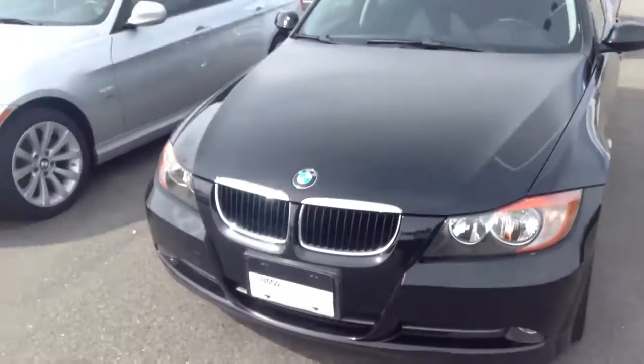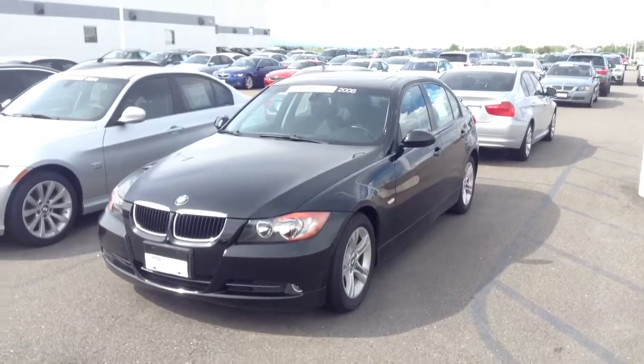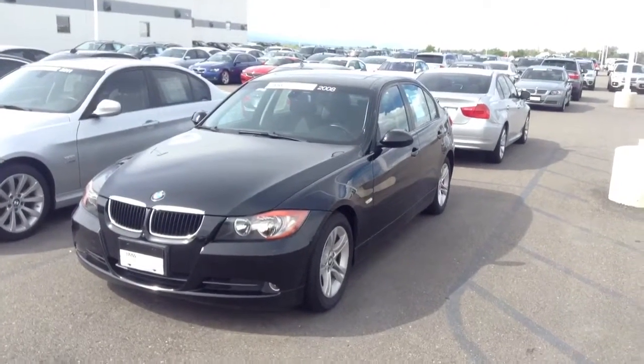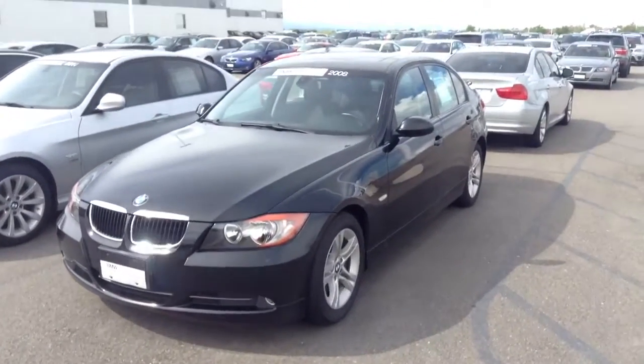We're actually Colorado's number one BMW dealership — we're actually in the top five in the country. We have a great selection of 3 Series, especially if you're looking for a great price point car and also to kind of get into the BMW family. I'm not sure if you've had one before, but I'd definitely like to tell you a little bit about it.